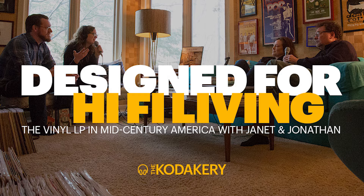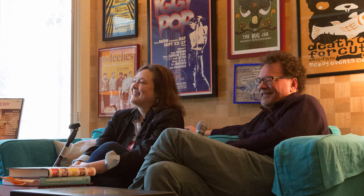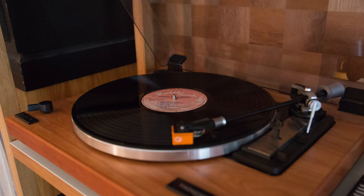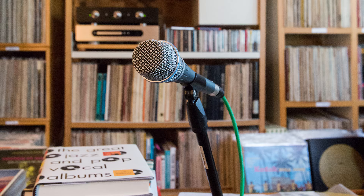Hey everyone, and welcome to the Kodakery. I'm Megan, and I'm Josh. This week, Josh and I are talking with Janet Borgeson and Jonathan Schroeder. These avid vinyl collectors eventually realized they were seeing themes within the albums they had, specifically with their cover designs. This led them down the path to writing their book, Designed for Hi-Fi Living: The Vinyl LP in Mid-Century America. We were lucky enough to be welcomed into their home to discuss their project amongst their collection. It was really fascinating learning about American culture through these covers. You definitely do not want to miss this episode, so let's jump in.